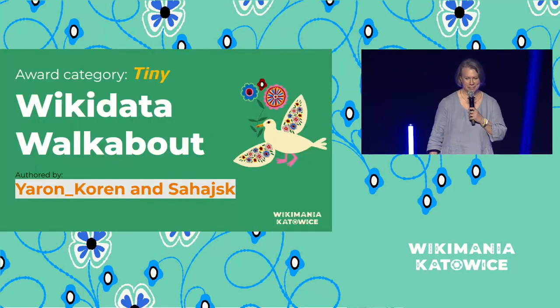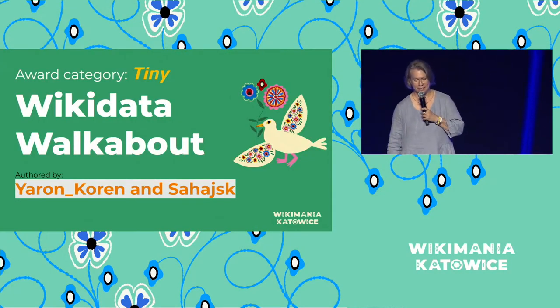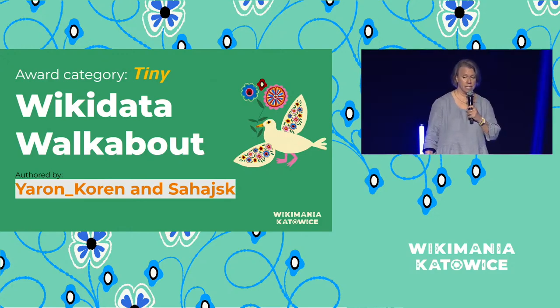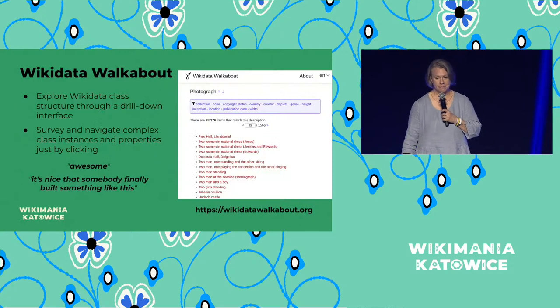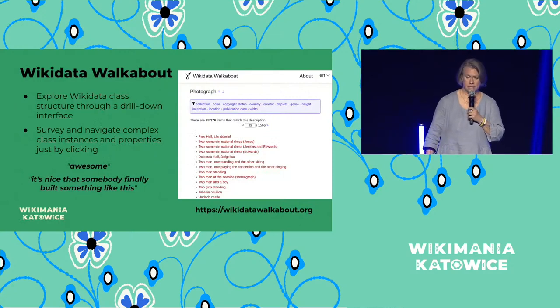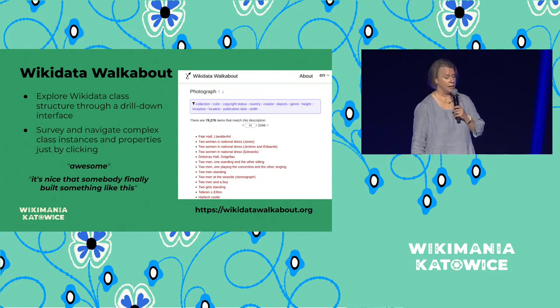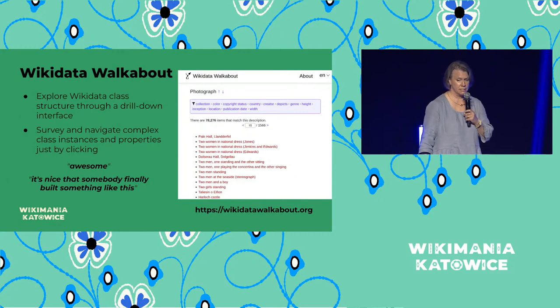It's a really cool tool. All right, let's talk about the next one — this is the Tiny Award. The Tiny Award is given to tools that are just really small things or simply do something very well. This year we picked Wikidata Walkabout. The tool is a drilled-down browser interface that can be used for any installation of Wikibase, including Wikidata. Quotes from nominations described it as awesome, and said it's nice that someone finally built something like this.